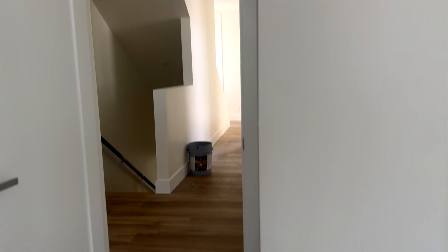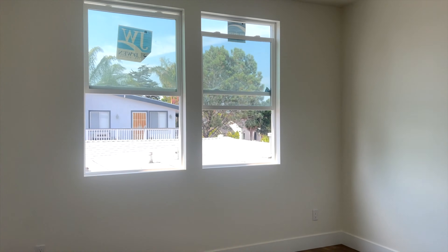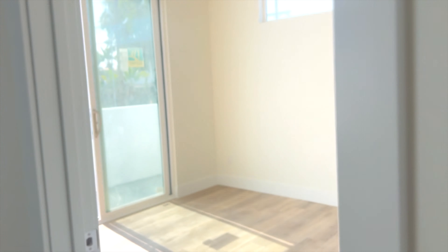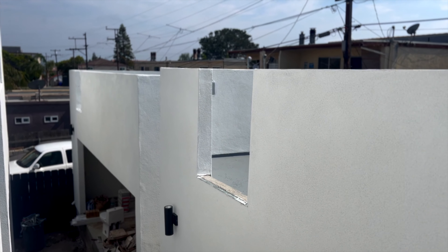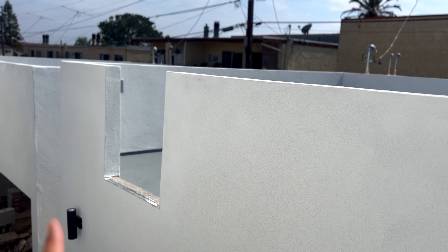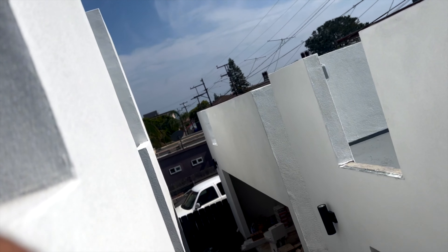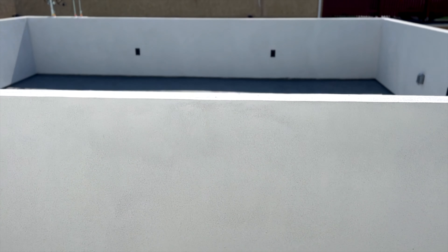Nice and fresh inside the ADU — kitchen right off the bat, sink, a dining and living room area. This is the bedroom, and the bath. This is a great unit — great for rental, or if you wanted to use it for an office space you could rent it out to your own corporation. This could be your office space with the kitchen. I like it.